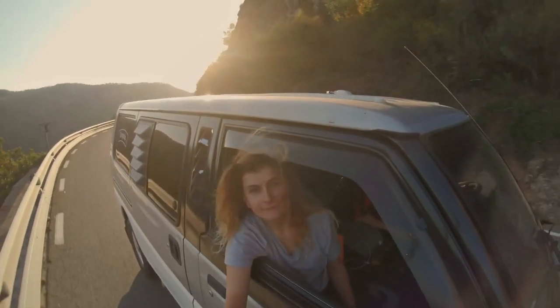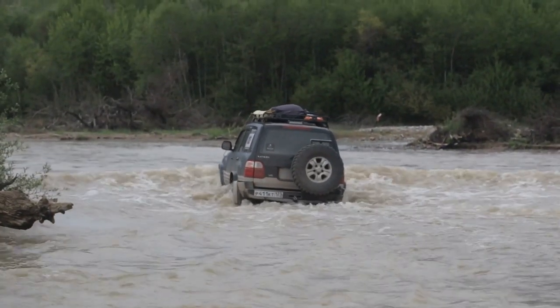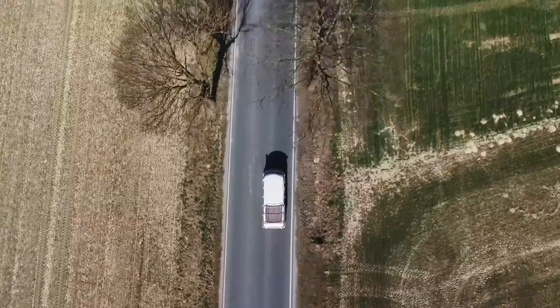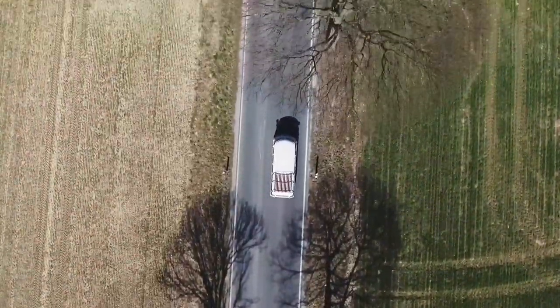When camping, an SUV tent is an additional option — you can always switch into your car if it gets too cold or uncomfortable at night. If you're in the market for an SUV tent, our list is still a good place to start.